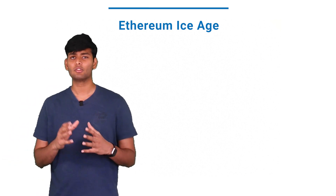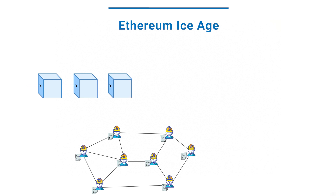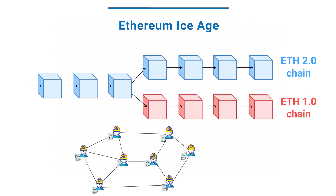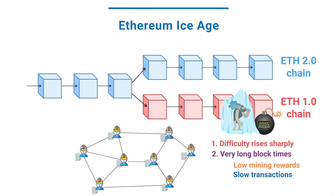Ethereum 2.0 removes mining entirely. The distributed nature of blockchains means that miners could keep the ETH 1.0 chain going even after the upgrade and compete with the ETH 2.0 chain. However, when the next difficulty bomb goes off, it's impossible for miners to keep up with the increasing difficulty. This would result in longer block times, which means lower rewards for miners and slower transactions for users. So they start leaving the network, and eventually the blockchain itself will freeze due to very high block times. This is referred to as Ice Age in the Ethereum community.